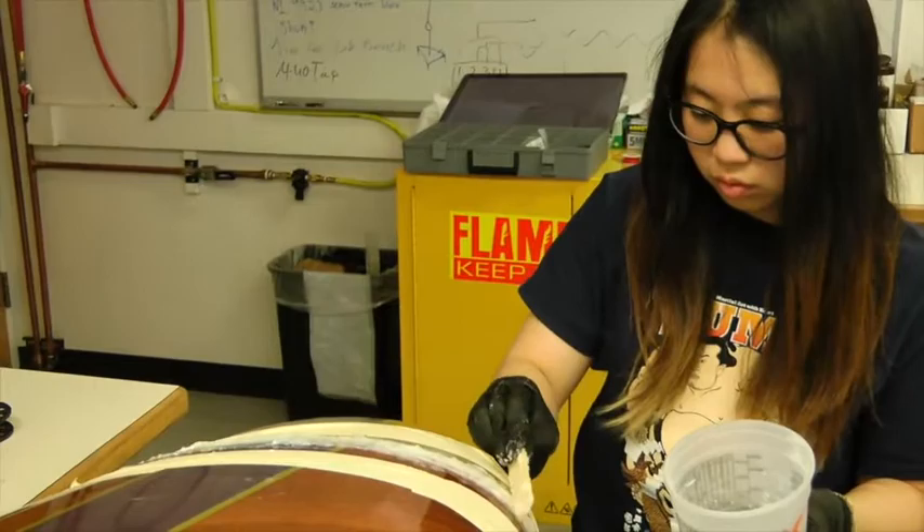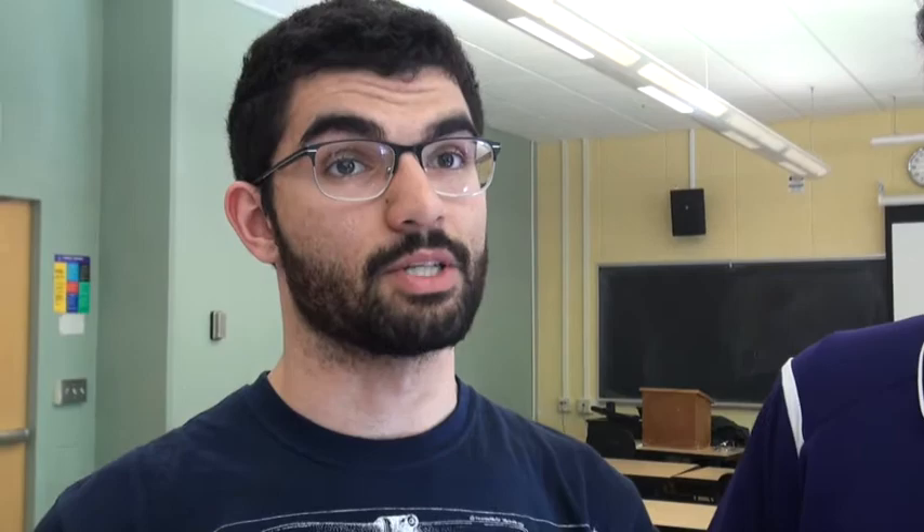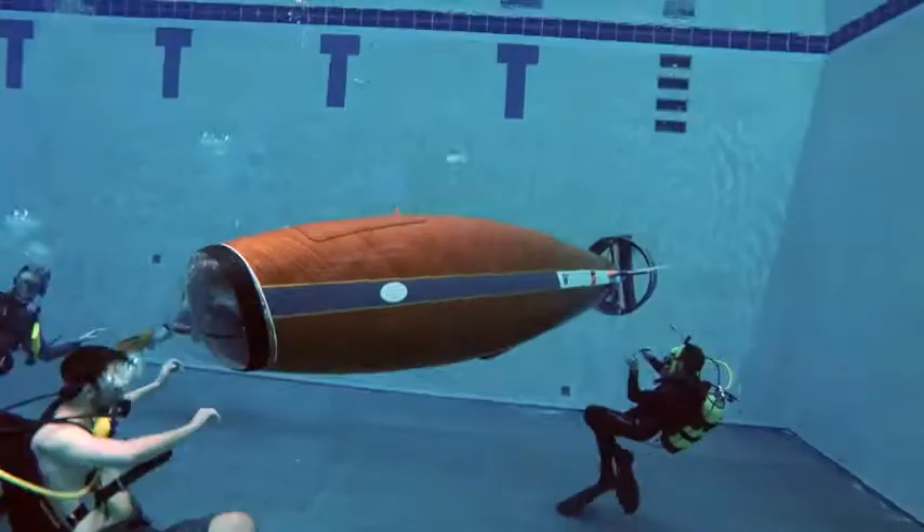That looks really helpful because we're doing a lot of machining and a lot of our manufacturing, and so the products that actual companies in the industry are using, we also get our hands on, which is a great experience, and it allows us to get a leg up on the competition. Funding for the UW human-powered sub comes from UW Mechanical Engineering and the UW Boeing Department of Aeronautics and Astronautics.